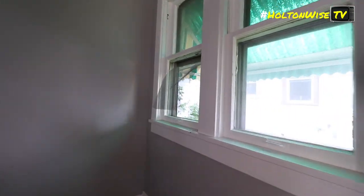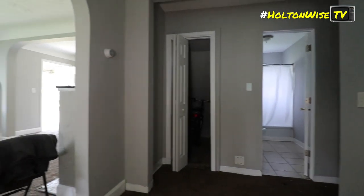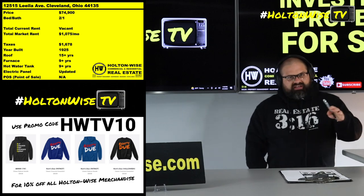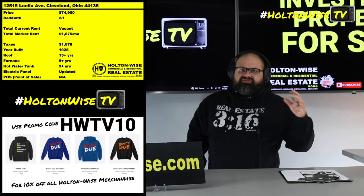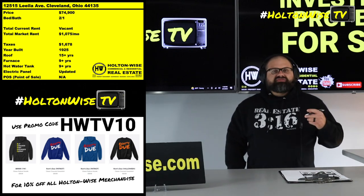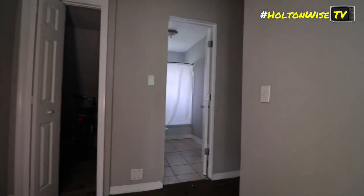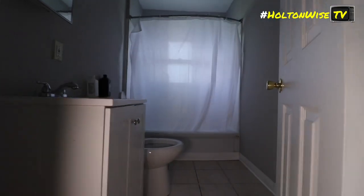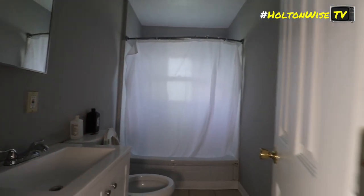It'll be very easy for you guys to get a tenant in here paying $1075, possibly like $1100. My recommendation: you can go Section 8 or you can go cash. When the neighborhoods get to the point where they're pretty sketchy, pretty risky, we got to go Section 8 because actually collecting rent on a regular basis is very hard to do. Getting consistent rent payments is one of the biggest problems most investors have in the Cleveland market. In some of those low C-grade neighborhoods, you got to go with Section 8 to keep the consistency up.